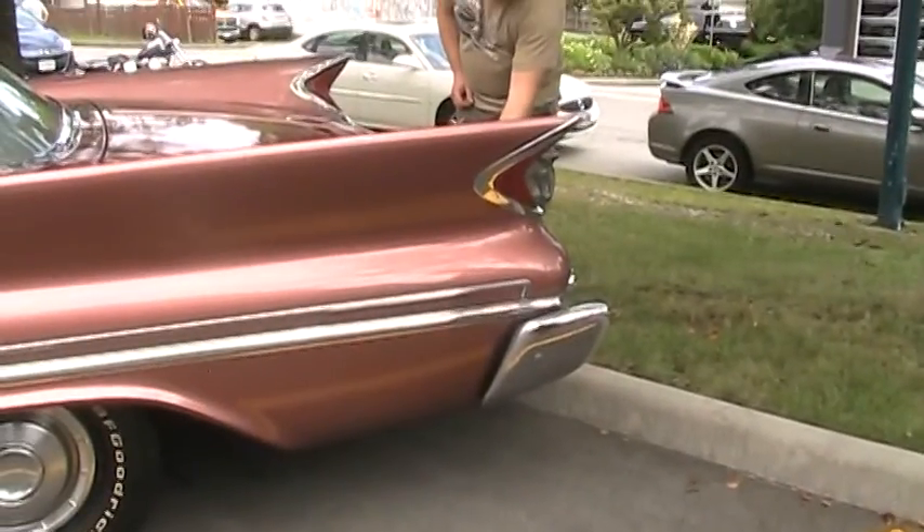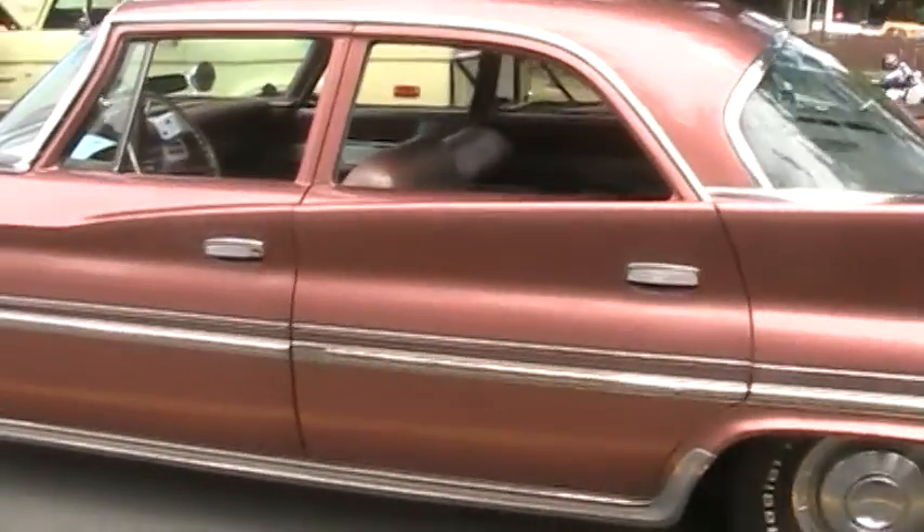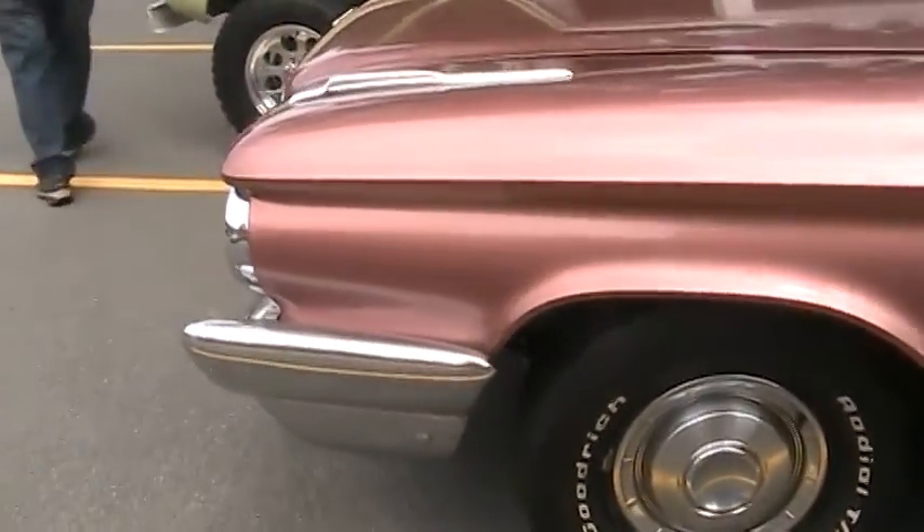What does it say? Saratoga. Here are fins to die for. Big fins. I can't really walk around, but I'll do as much as I can. The things are so massive.